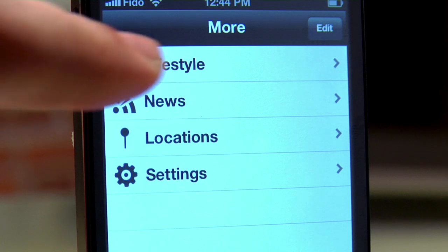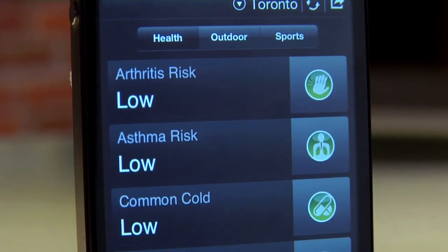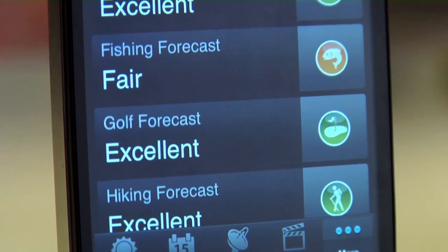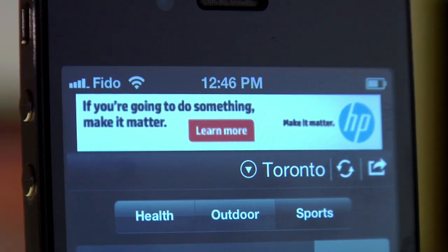My favorite part of AccuWeather is the lifestyle section in the more tab. Based on the city you're looking up, this app will tell you how the weather will impact air quality for health and even what the conditions are like for outdoor activities and sports. For all the bonus features this app has and how easy it is to navigate, I was honestly stunned that it's a free download. The only drawback is the stream of ads across the top. Both downloadable apps have their ups and downs, just like weather, but for functionality, layout, and accuracy, I've got to admit I'm hooked on the Weather Network app.